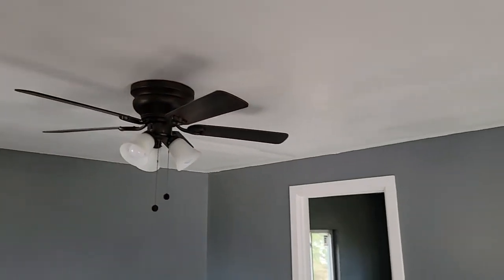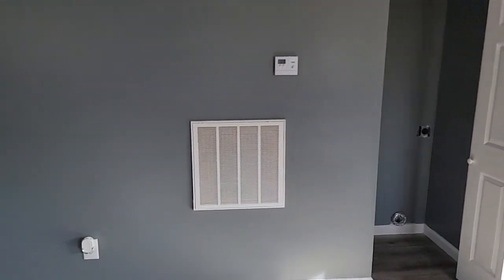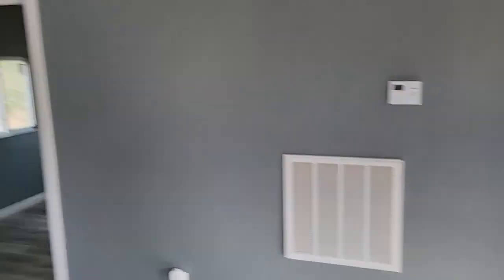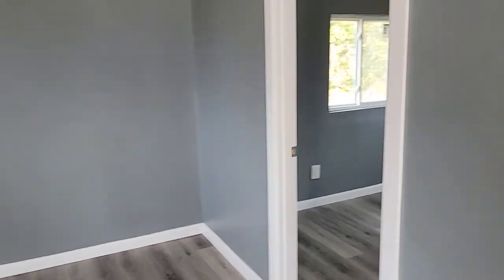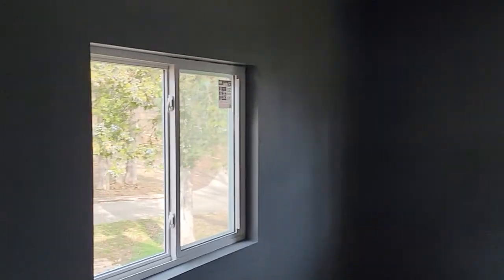Looks like new vinyl plank flooring and paint, light fixtures throughout the home. Opens up into the living room, kitchen, and the bedroom over there. There's a closet built-in for a stackable washer and dryer, and all new windows.